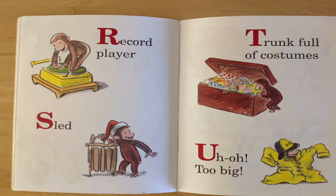S is for sled. Hey, can you see George there holding up that sled? Fantastic!